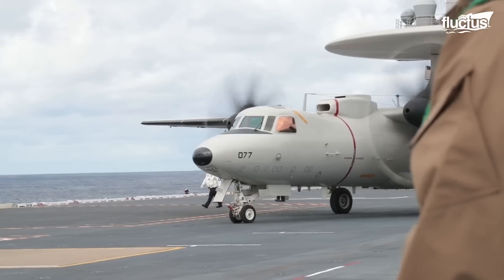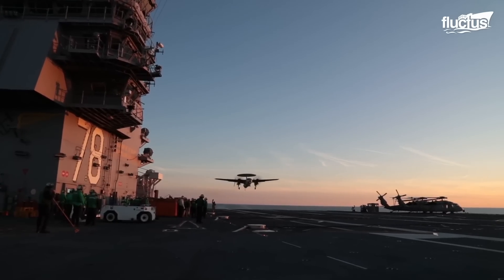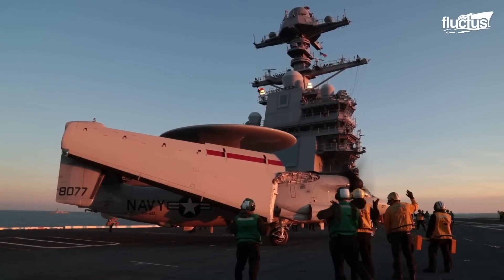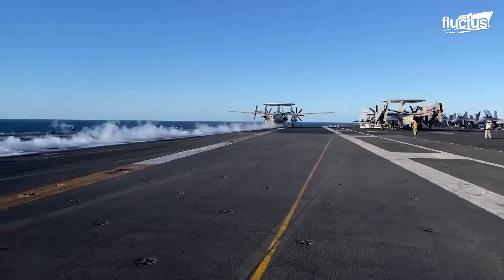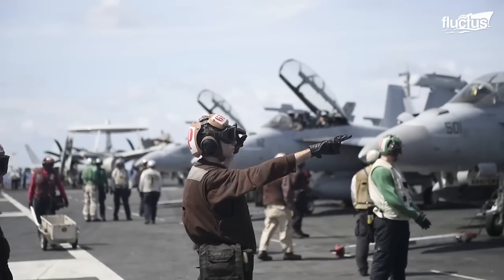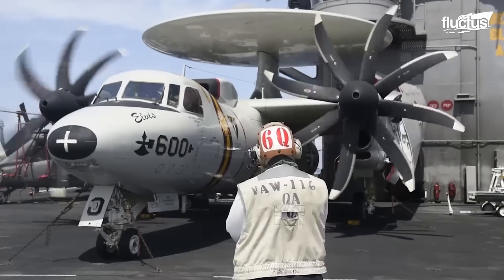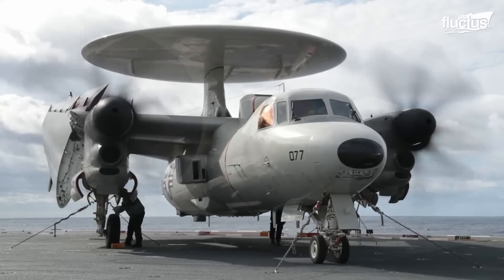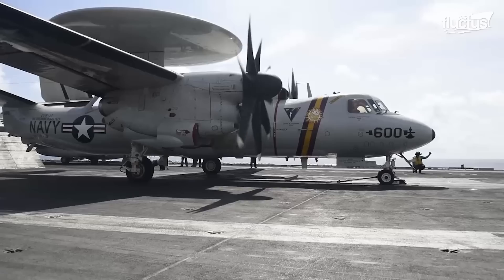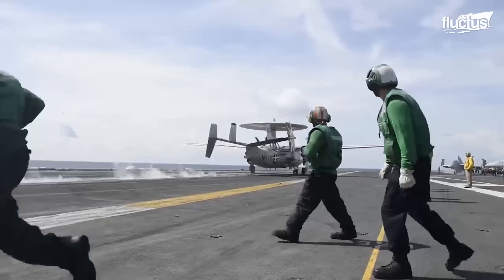Though hardly the largest airplane to ever use an aircraft carrier, the E2 does stretch the limits of the flight deck. At 57 feet long, the plane boasts an 80-foot wingspan in order to generate more lift and allow for longer flying times. Once the E2 is moved onto the deck, it will begin warming up its turboprop engines while the wings are still folded against the fuselage. At that point, the wings are extended and the nose gear is attached to the catapult bar launch system.